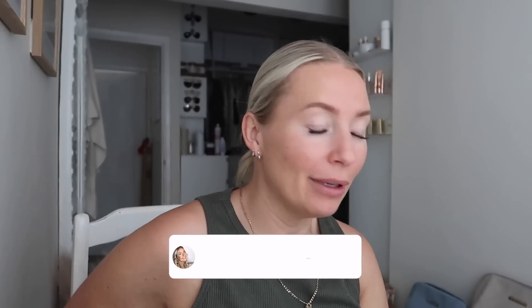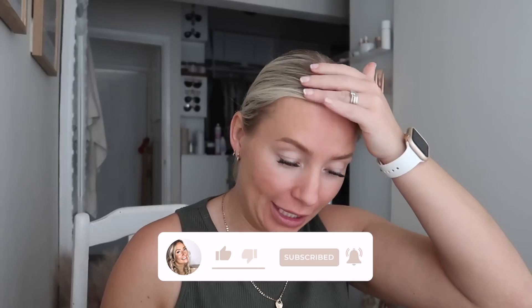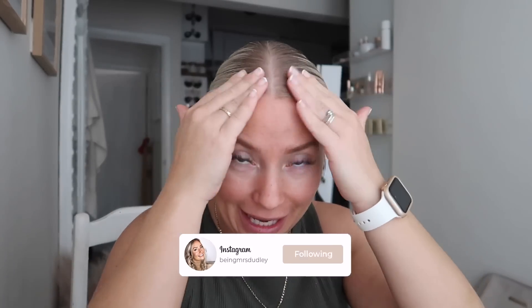Hi guys, happy whatever day you're watching this. I thought I would vlog today because I'm going to get my hair done. Believe it or not I've got three-day-old greasy hair slicked back, so I've got to go about my morning looking a bit greasy. But I just thought I would vlog today because it's always nice to vlog when I get my hair done.